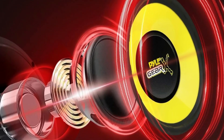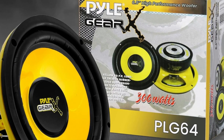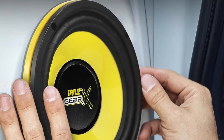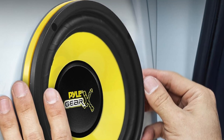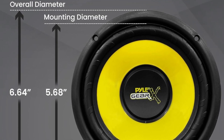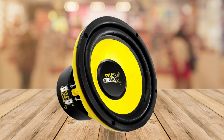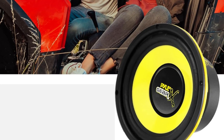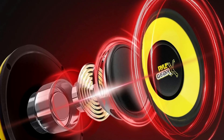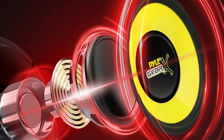Now don't let the technical jargon scare you away, I'm here to break it down in simple terms. The main star of the show is the Pyle PLG64. This bad boy is part of the Gear X series designed for high performance and consistency. It's got this eye-catching yellow CDPP cone — not just for looks, but for a perfect balance of stiffness without weighing you down. The speaker can handle a maximum output power of 300 watts, making your car stereo come alive.